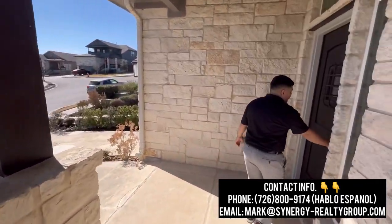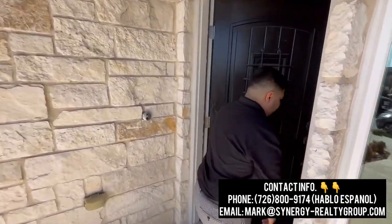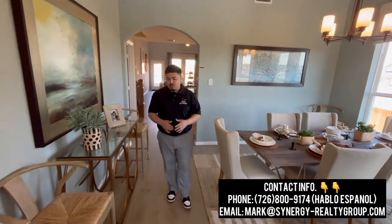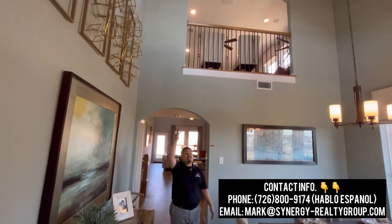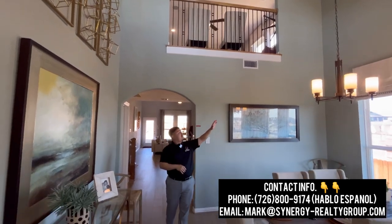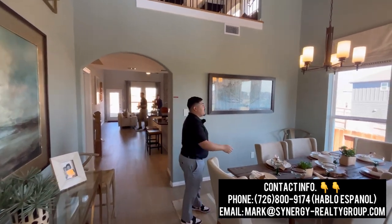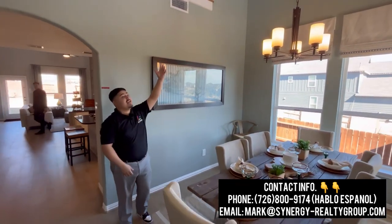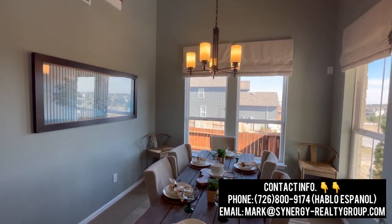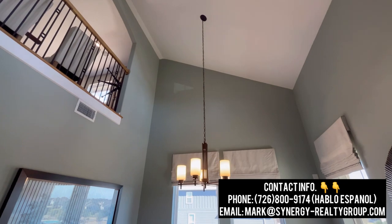As we make our way inside, we are met by this beautiful hardwood flooring. This isn't your typical luxury vinyl floor plank — this is going to be your hardwood flooring, with these nice high ceilings as well. Here we're going to have our nice formal dining room area with a nice chandelier hanging right above it. Castle Rock definitely did a great job with this home.